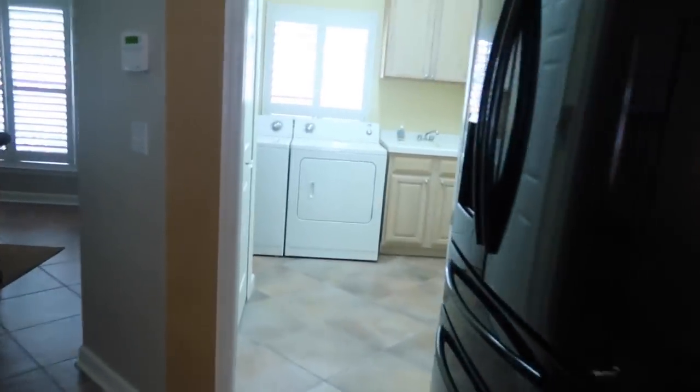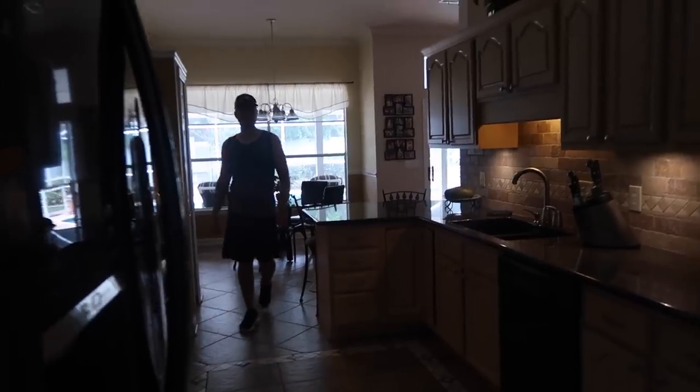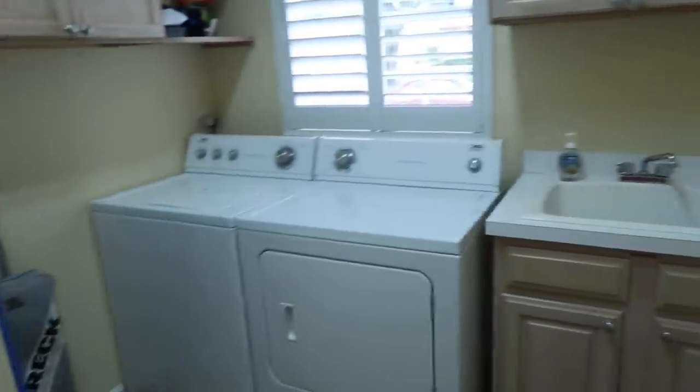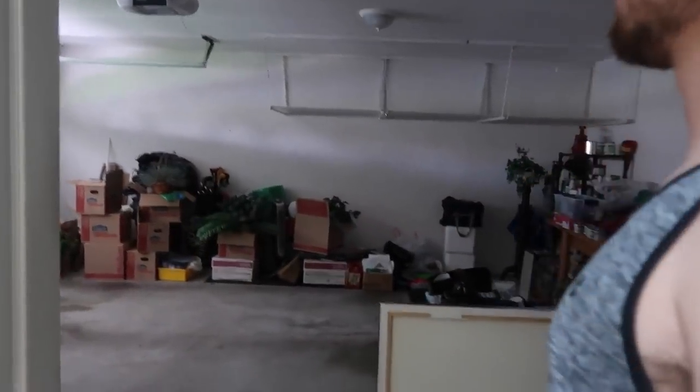Look how giant this laundry room is! I know I'll be spending most of my time in here because he will not be doing his own laundry. I could do jumping jacks in here — I could sleep in here! The garage — Mitchell's truck will fit in any garage, so I get the garage to myself... no, okay. Now on to the master.